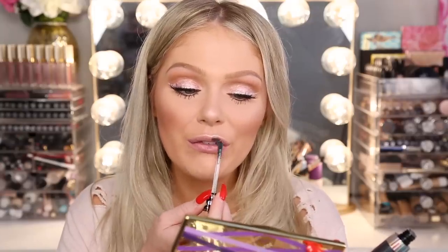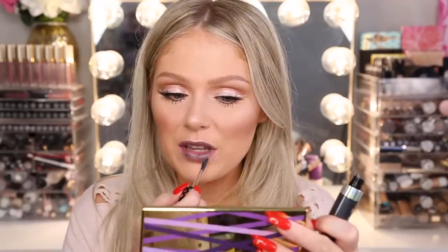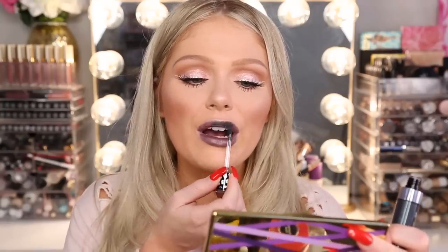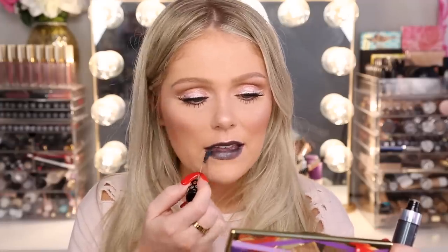Last but not least, we have the liquid lippies — four different shades using the same liquid catsuit formula, retailing for $4.99 each. Starting with the dark one first because I already know it's not for me. This is Death to Unicorns. This color liquid lipstick, I'm just not going to vibe with. It's actually not that pigmented — it's pretty sheer. When you build it up, it gets a little more pigmented. This is definitely a color you have to build up.